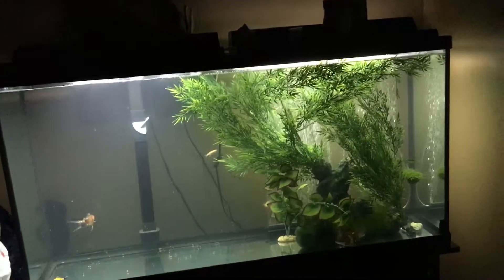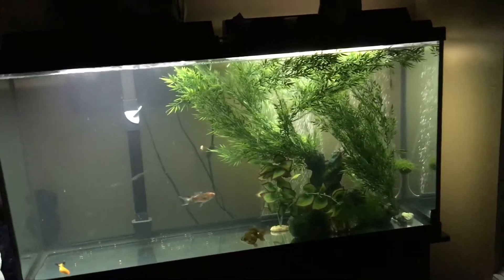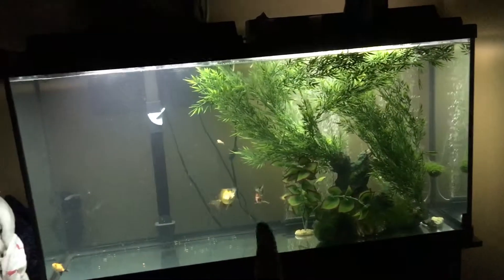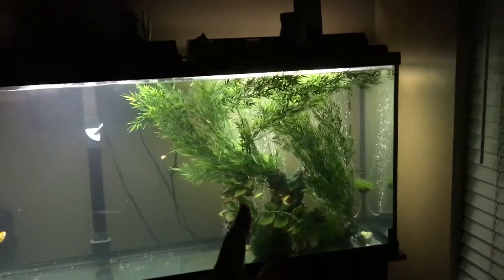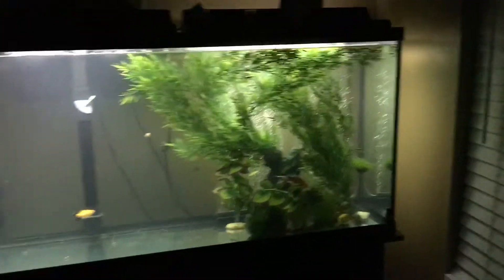First thing I want to talk about is tank size itself. One fancy goldfish, which is like this goldfish right here, would need at least 20 gallons per fish. And for any other comet or singletails, which is that fish right there, would need 30 gallons or more per fish. So if you wanted to have two of these, that'd be a 60 gallon tank — three of these would be a 60 gallon tank, just kind of add that together.